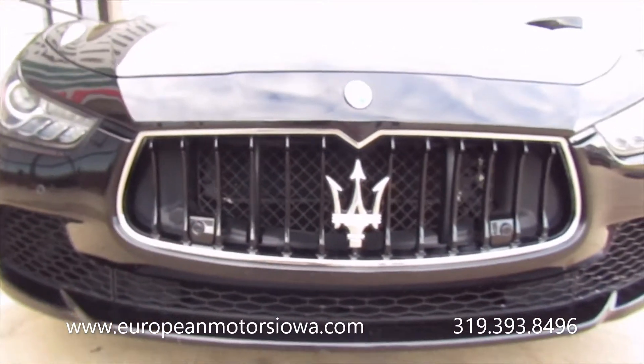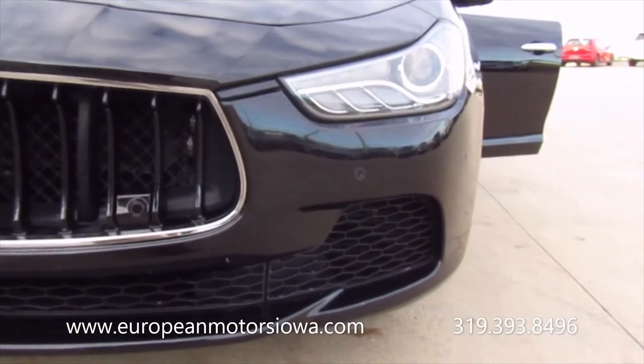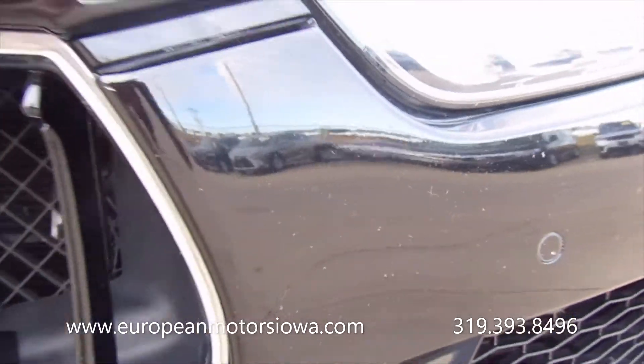These cars just have a really good look to them. Up close you'll see some minor rock chipping there on the front.